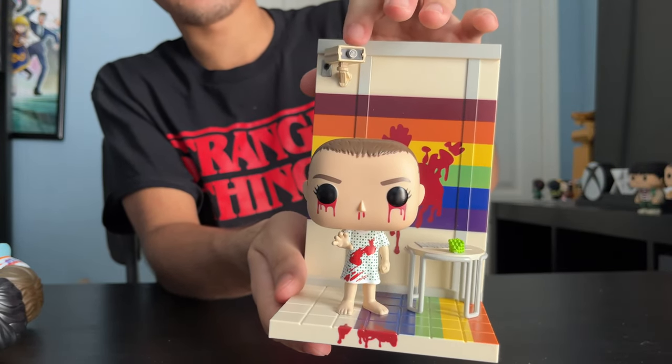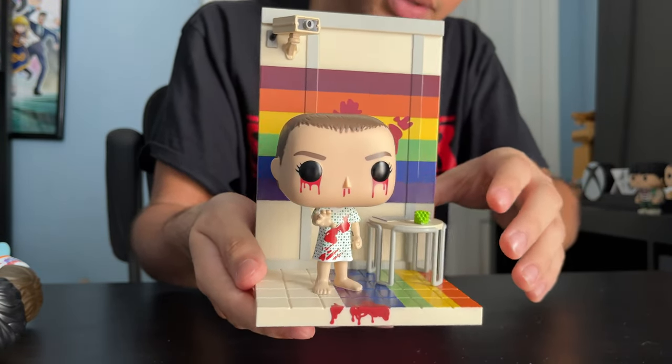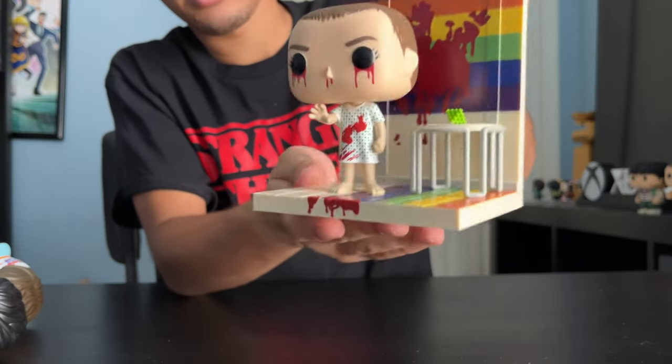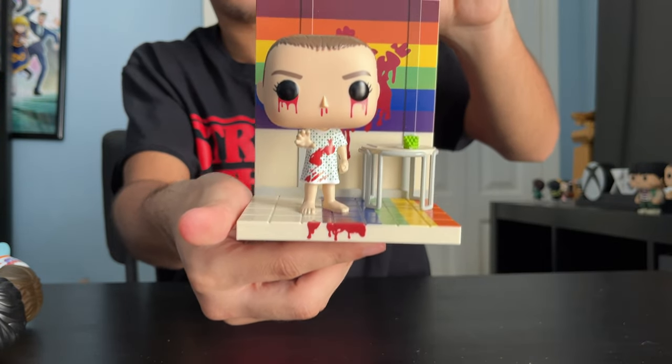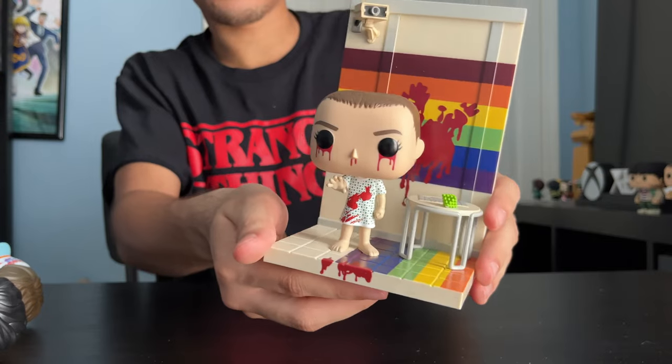So cool — it comes with a security camera and a little desk full of games and experiments. That's so cool. There's the back. Yeah, I really like this one — I like the deluxe figures. In fact, I got a couple more of these.